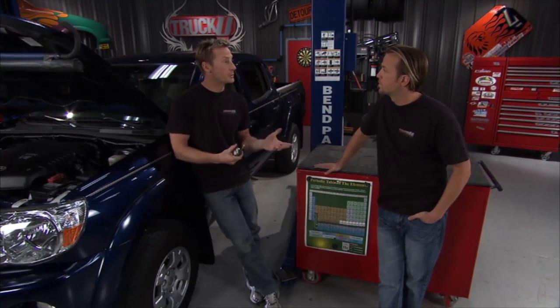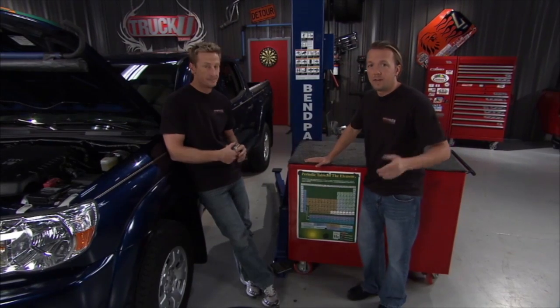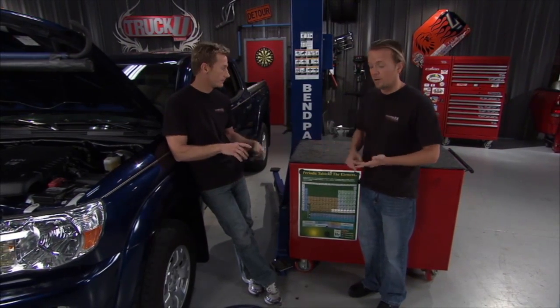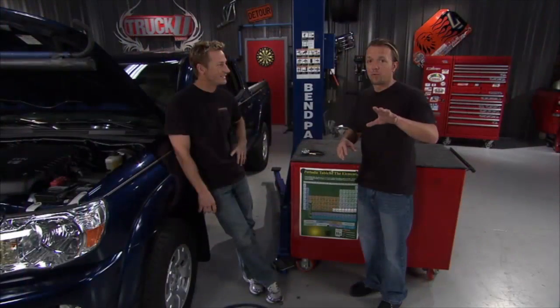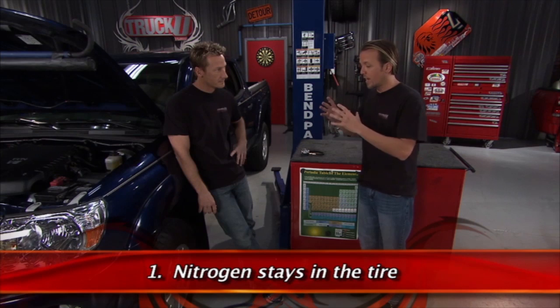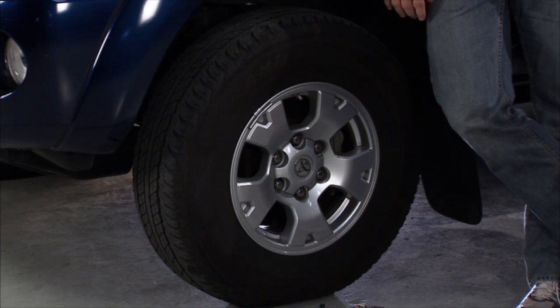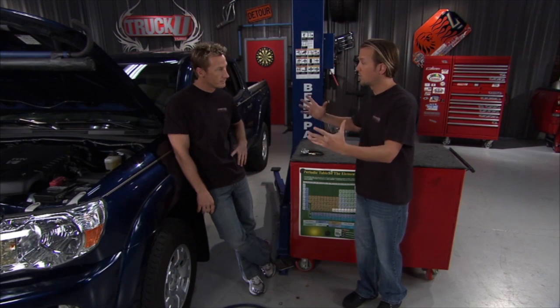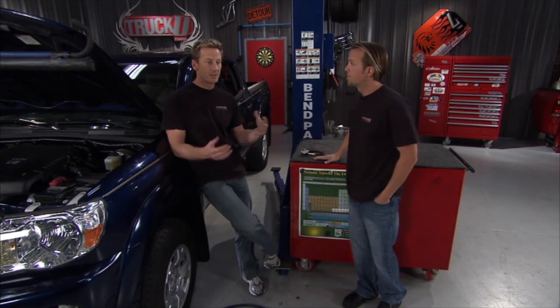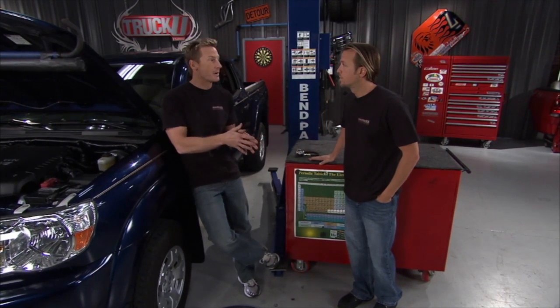There's a big hype these days about switching to nitrogen in your tires versus compressed air. There are a couple of advantages to running nitrogen. First, nitrogen is going to stay in the tire longer and keep that inflation pressure constant longer. It's not going to dissipate through the tire the way compressed air and oxygen will over time. The advantage is that nitrogen can give you better fuel economy — not necessarily because of the nitrogen itself, but because the tire stays properly inflated.